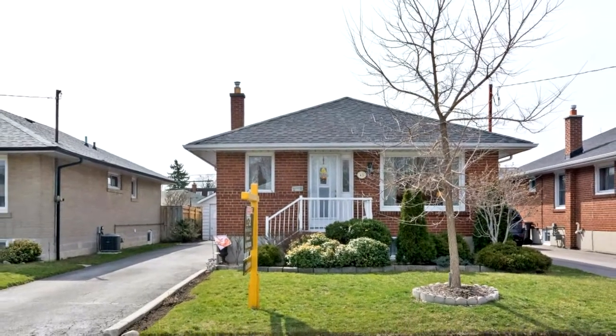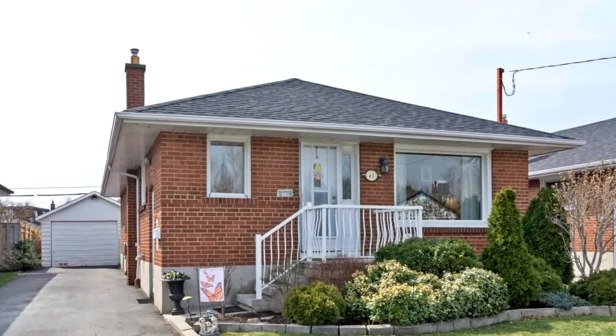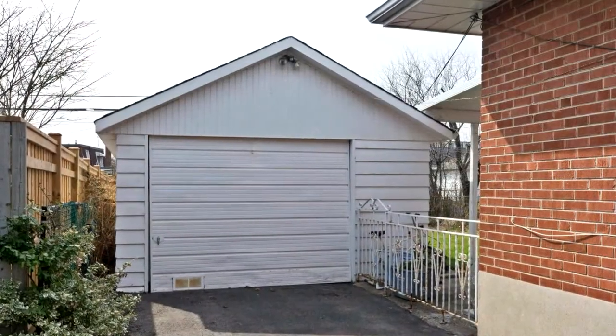Welcome to 43 Shandon Drive in Toronto. A beautiful, bright bungalow in the desirable Wexford neighborhood on a child-safe, family-friendly street. Extra-long driveway with a detached single-car garage adjoining a nice, landscaped south-facing lot.